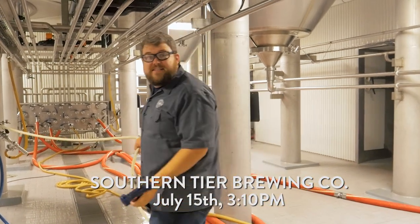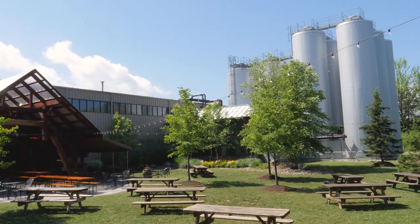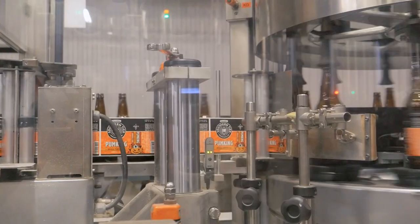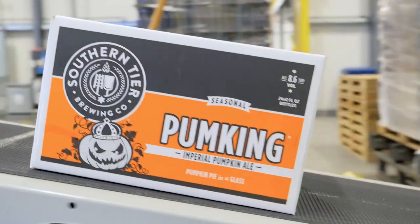Welcome to the next stop on our tour: Cellar 2. Cellar 2, or the outdoor cellar, is where all our big fermenters are, and right now they're about half full of Pumpking, our imperial pumpkin pie spiced ale. Pumpking's a fall beer, but we gotta start making it early to keep up with demand.